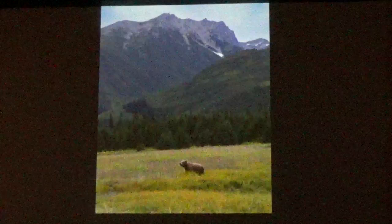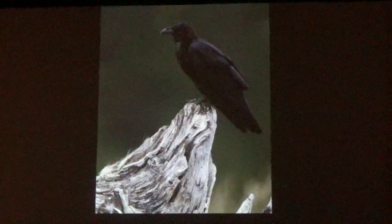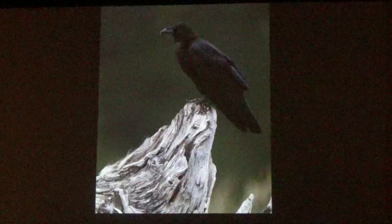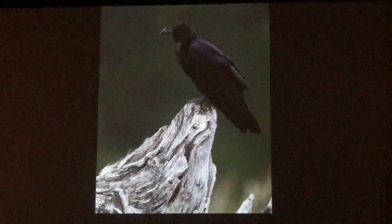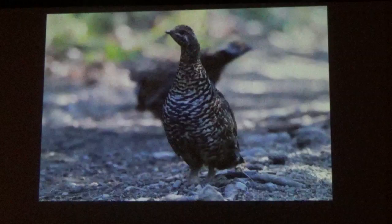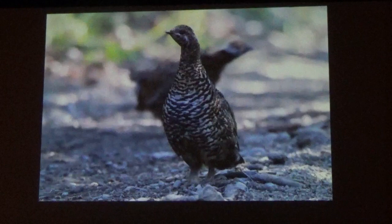Bears also spend a lot of time in the meadows. The sedge in the meadows is high protein, so they get a lot of sustenance from it. Ravens' beaks aren't strong enough to open a carcass, so if they find one, they'll imitate a wounded animal to draw bears over to open it for them so they can feed. There wasn't much other wildlife around — lots of bears, meadows, and beach — but we did see some spruce grouse right at the edge of the forest and meadow.